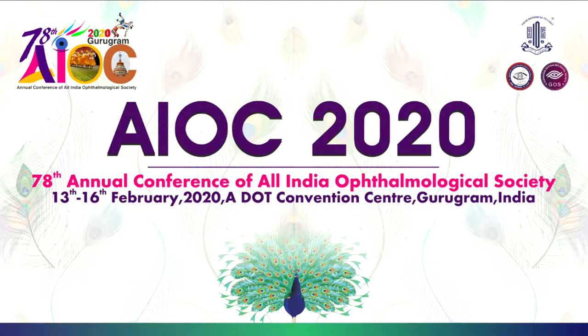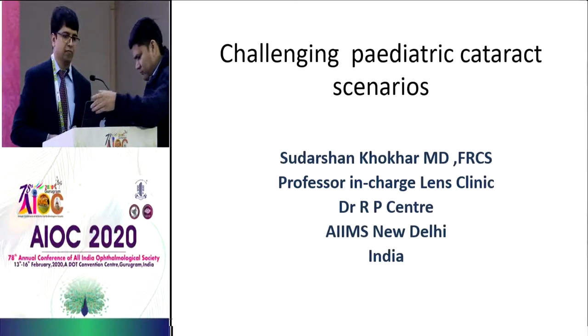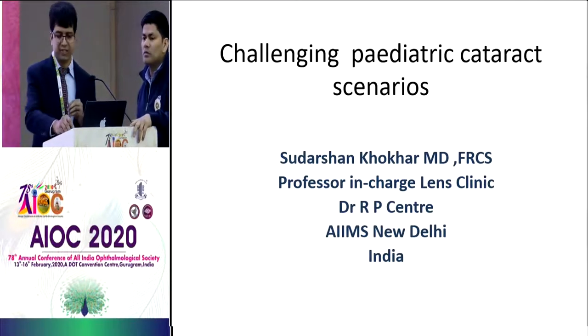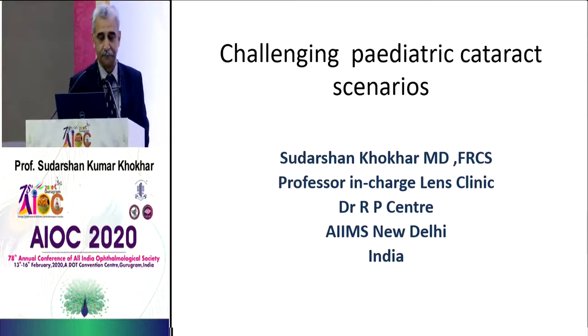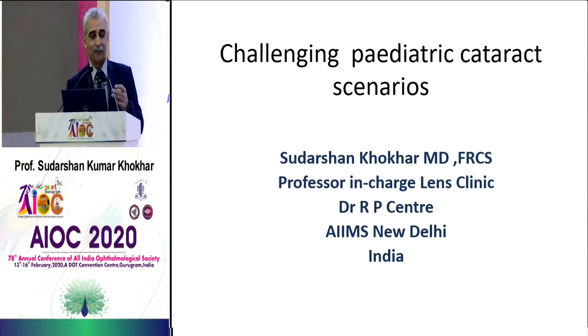Sorry for the technical glitch. I'm Murali, I work for LV Prasada Institute. Today we have a stellar faculty, Dr. Sudarshan Koker, and we have a guest visiting faculty, Dr. Kaji Shabir from Bangladesh. Dr. Sudarshan Koker doesn't need an introduction — he is currently a professor and in-charge of the Lens Clinic at RP Center. He is an extremely good surgeon and excellent speaker.